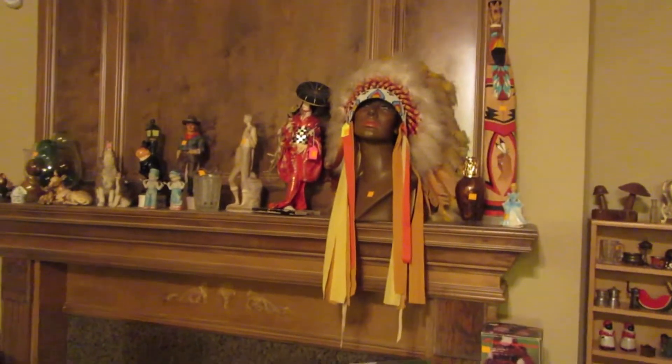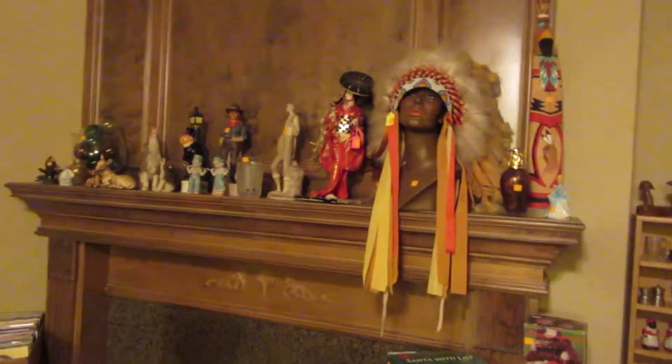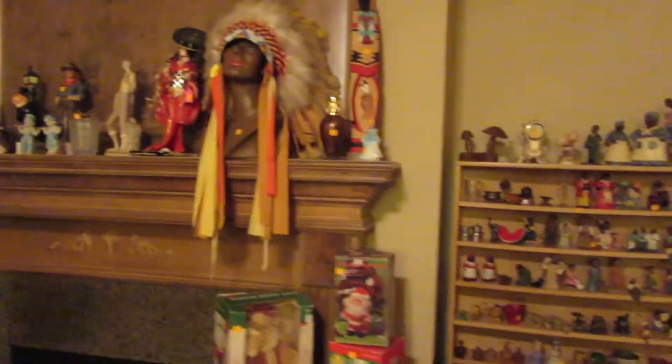Over here on the fireplace mantle, here's the headdress. We have a Yadro sculpture and some other fun little knickknacks.